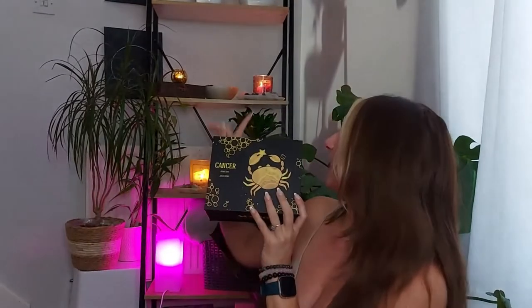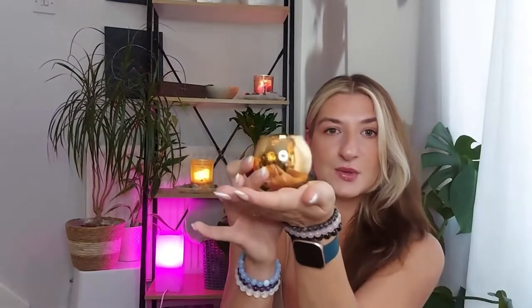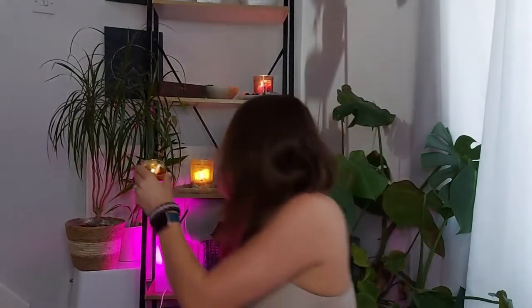For the Cancer box — let me bring you closer — when you open it up, the constellation box comes with a tea light holder. How cute is that! I already popped in a candle, and this one is for my zodiac sign, Cancer. I'll pop it on the back so I don't drop it. Again, it comes with six crystals and a selenite wand.